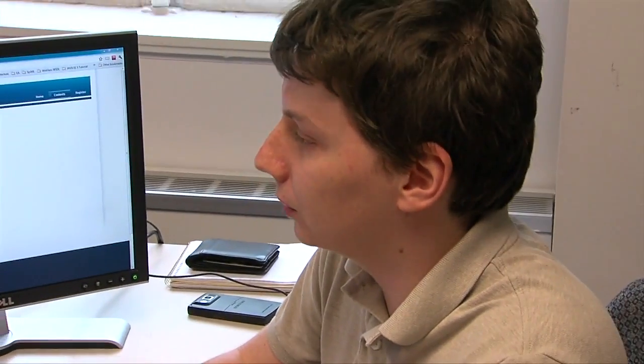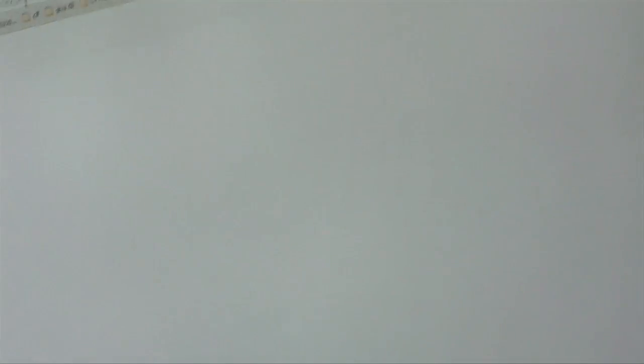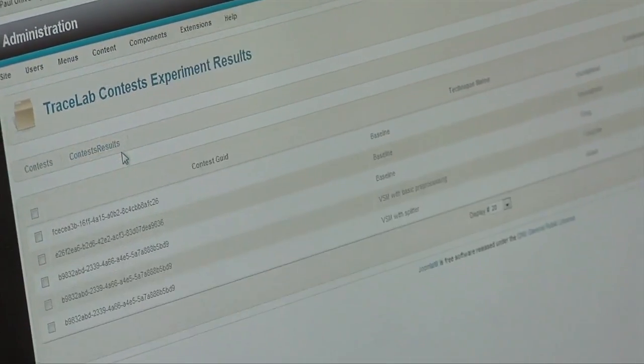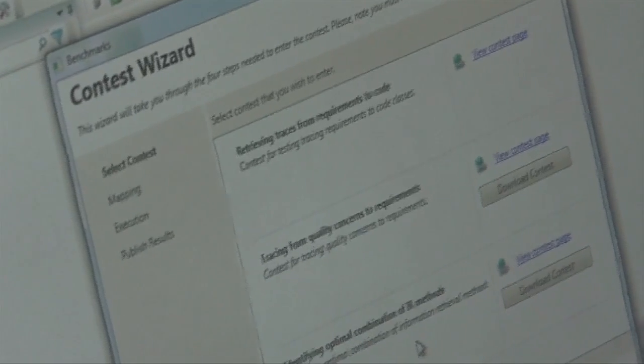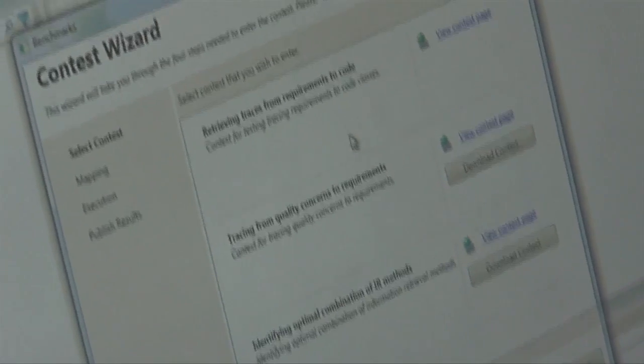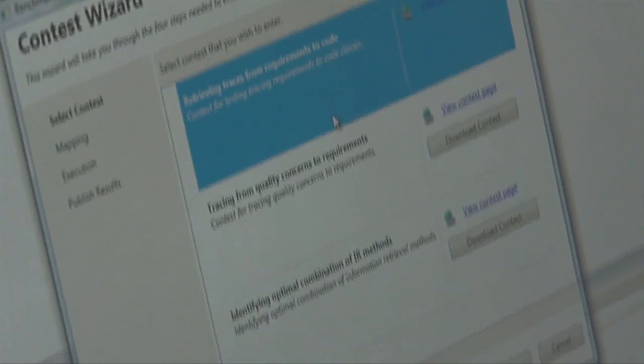The Tracelab team has plans to publicly launch a series of traceability experiments in the summer of 2012, and also release Tracelab to the public through the Center of Excellence for Software Traceability website at coest.org. While this project is focused primarily on traceability, we envision Tracelab supporting research across many different areas of software engineering, ensuring consistency and offering a creative environment for researchers.